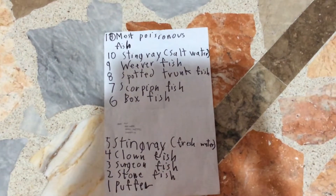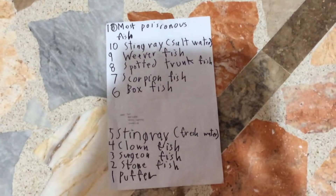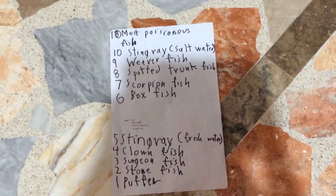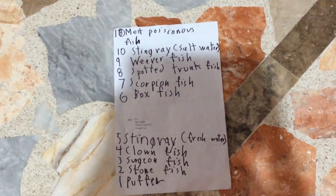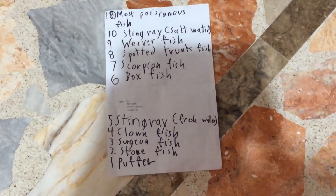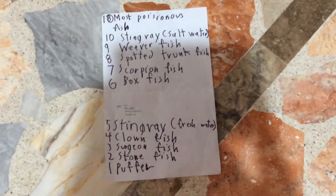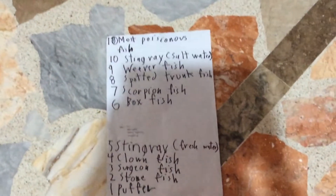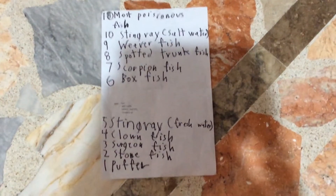And number 4, the clownfish. The colors are a warning for you not to touch it — it is poisonous. Did you know Nemo? Both Nemo and Marlin are poisonous clownfish.